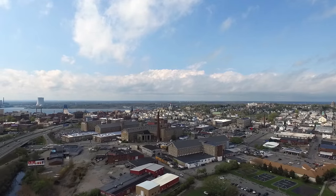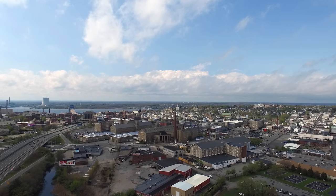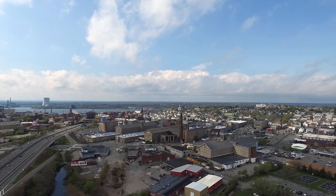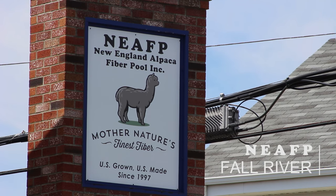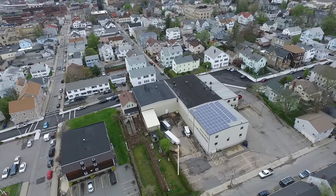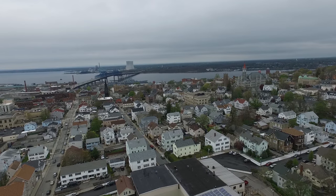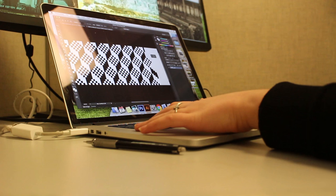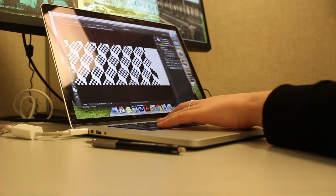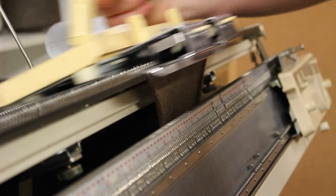Many of the iconic granite mills have since closed or have been repurposed. Today, some mills are still operational and textiles in recent years their businesses are growing. With the Spindle City collection, we wanted to draw inspiration from Fall River's textile history and the iconic granite mills that continue to shape the city to this day.